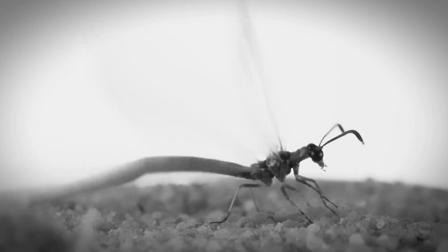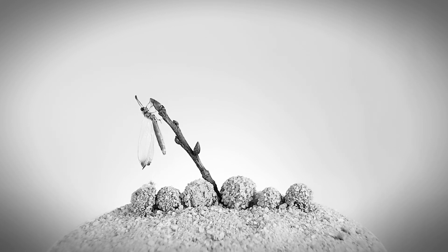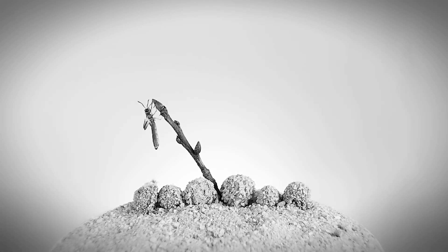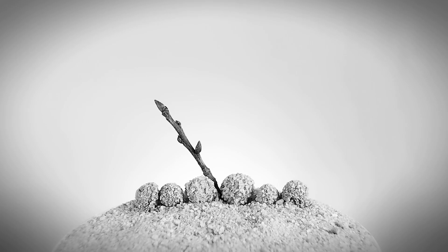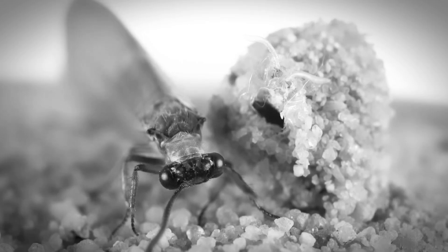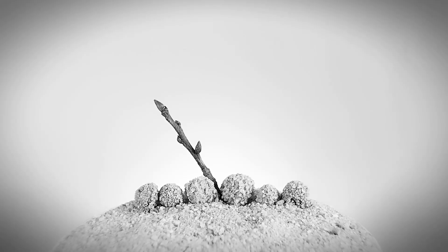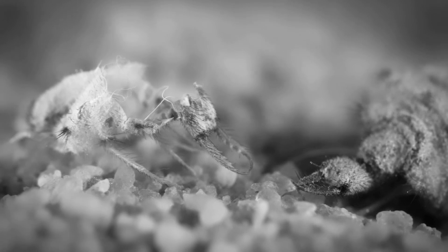In discussing the antlion life cycle, we can see how each stage has a unique and important role in ensuring the survival and reproduction of this species. As formidable predators, antlion larvae are able to make elaborate trapping holes to catch prey, while adults play an important role as pollinators in their environment. Although adult antlions have the ability to fly and find food, they live only a short life and reproduce to spread their population. In conclusion, the antlion life cycle is an interesting example of biodiversity and the important role of insects in ecosystems.